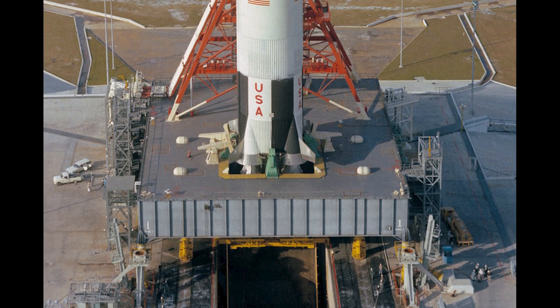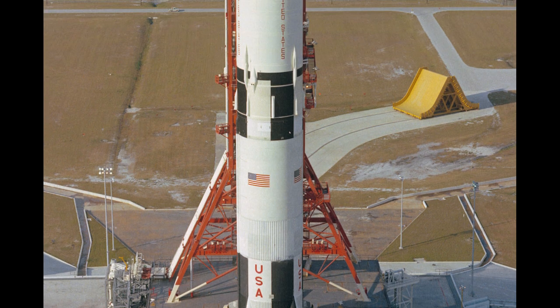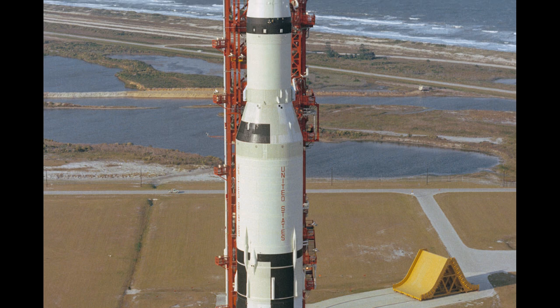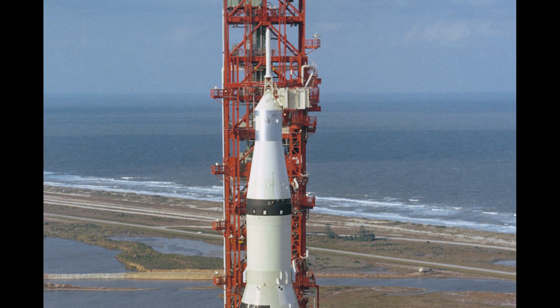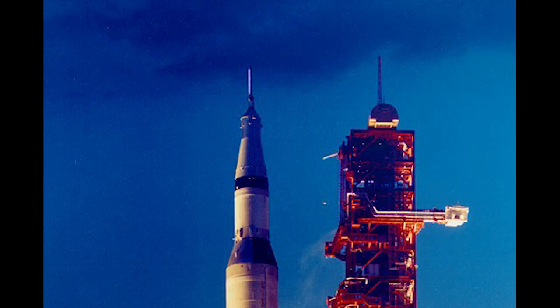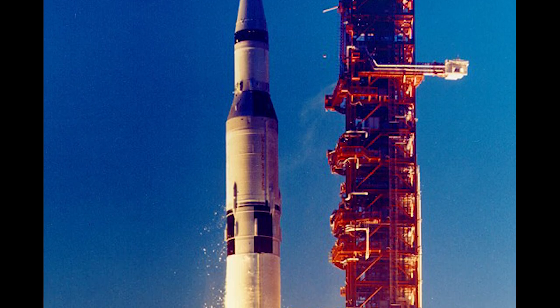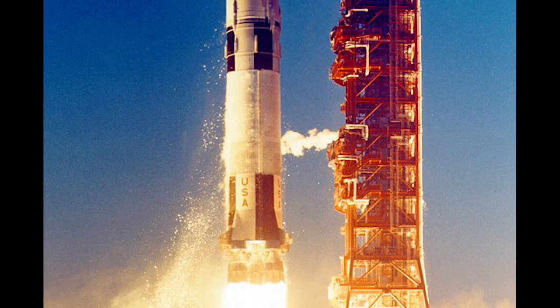Then, on August 26, 1967, the first Saturn V rocket was ferried by the crawler transporter from the VAB to launch pad 39A. Dubbed Apollo 4, this was to be an unmanned launch to test the giant Saturn V moon rocket. Apollo 4 was the first test flight of the Saturn V launch vehicle. It successfully lifted off and reached orbit on November 9, 1967.